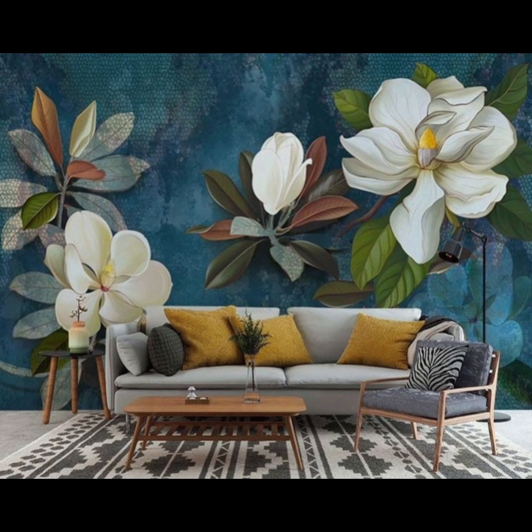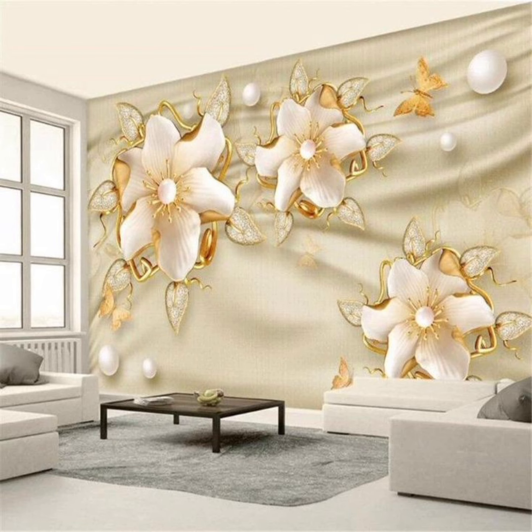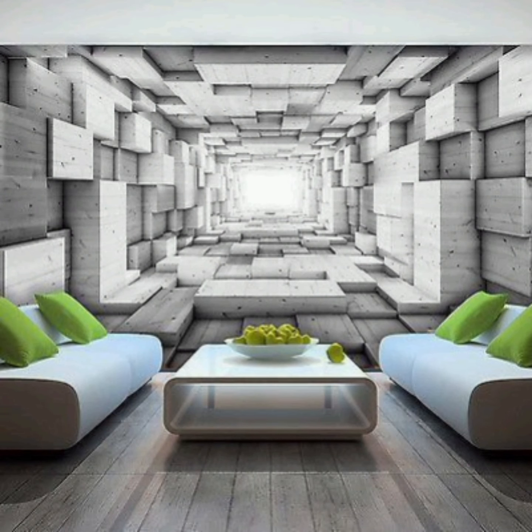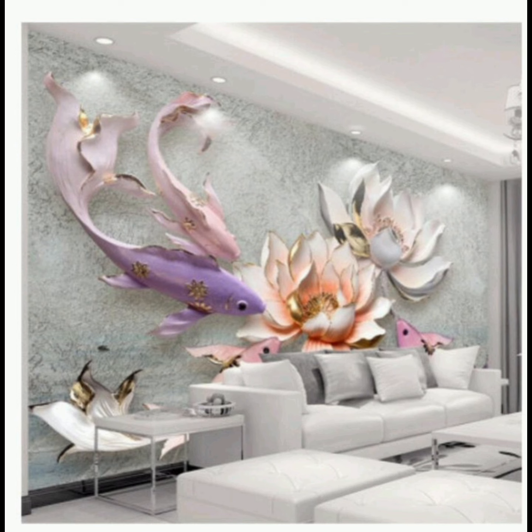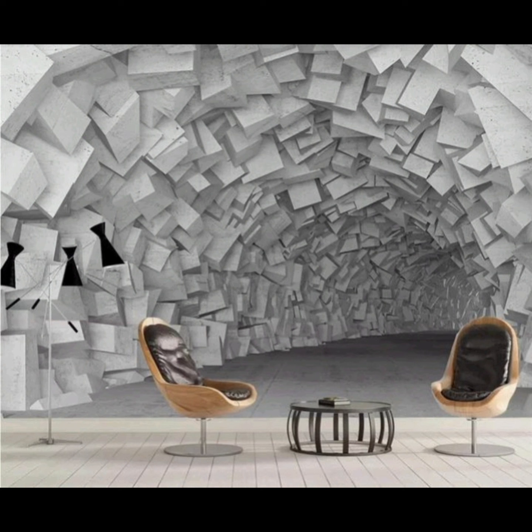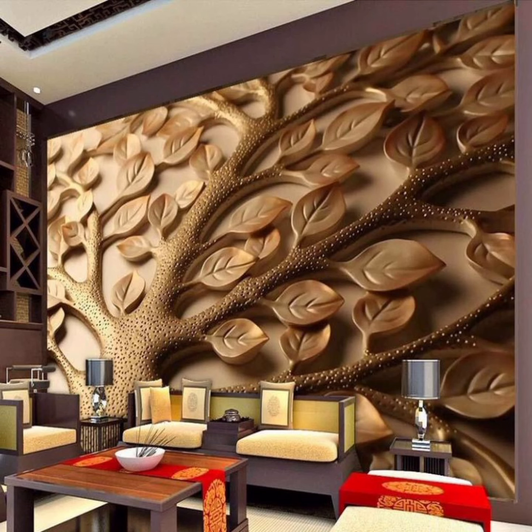Now let's talk about the power of color and texture in living room wallpaper. Soft pastels, muted tones, and earthy hues can make your space feel tranquil and inviting, while vibrant colors can infuse energy and personality into the room. Texture plays a crucial role too — think textured wallpapers with faux brick, wood, or fabric-like finishes that add depth and tactile interest to your walls.